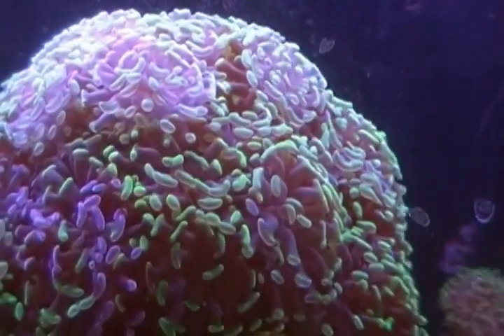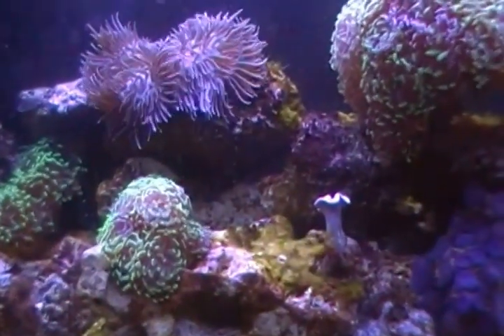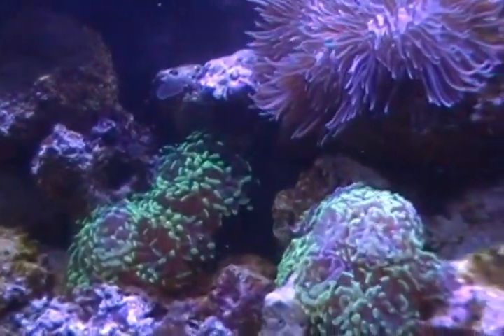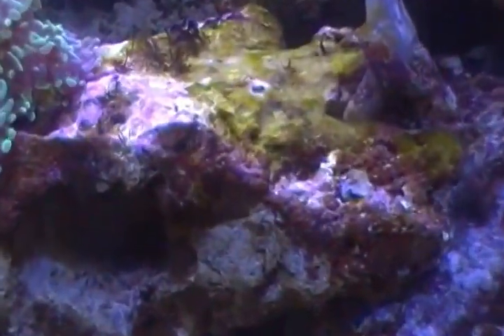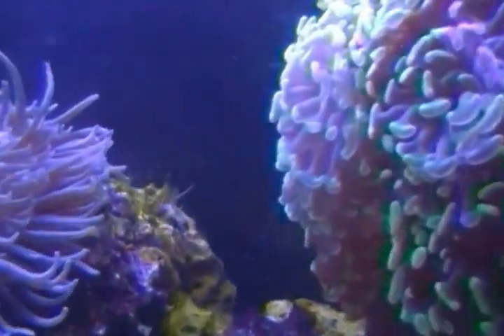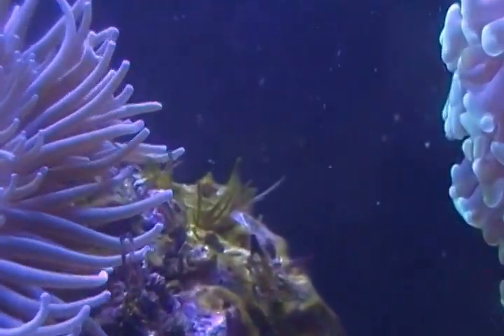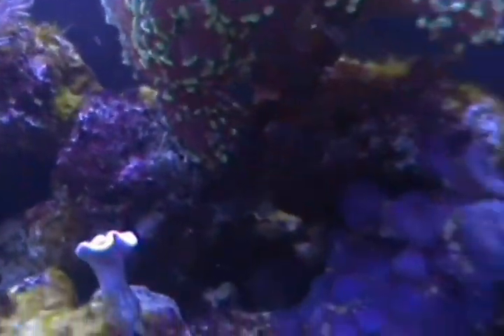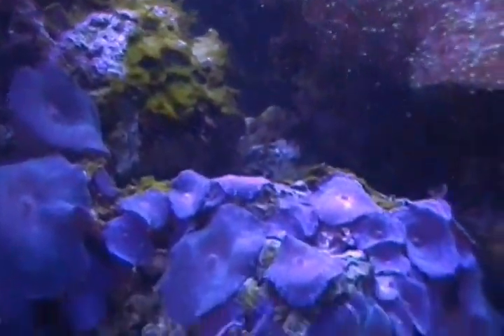But with that being said, the Bryopsis is gone. That is correct. I have not moved any of this rock, I've not taken it out, I've not cleaned it. The Bryopsis is gone, guys. There's a little tiny bit right by the anemone here — let me see if I can zoom in without blurring it out. There's a little bit right there, and a little bit right up there. But it's gone.